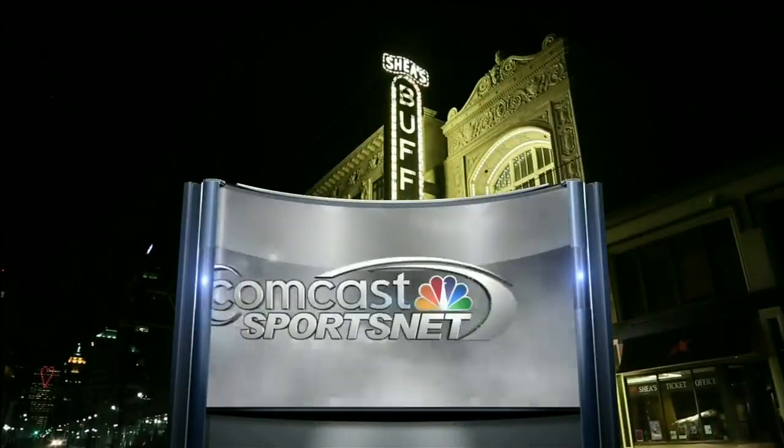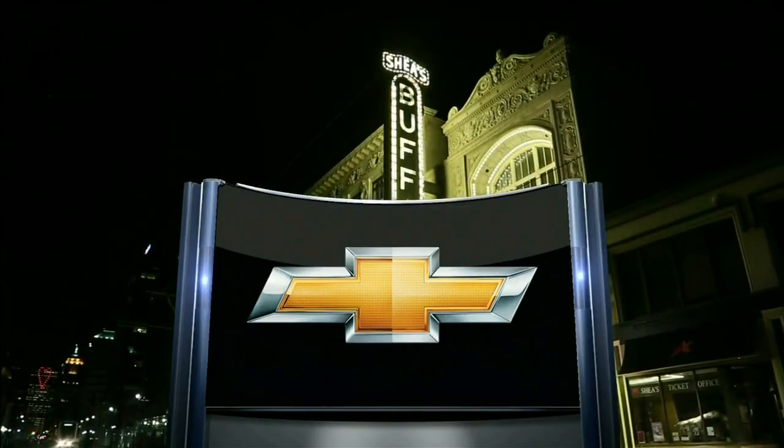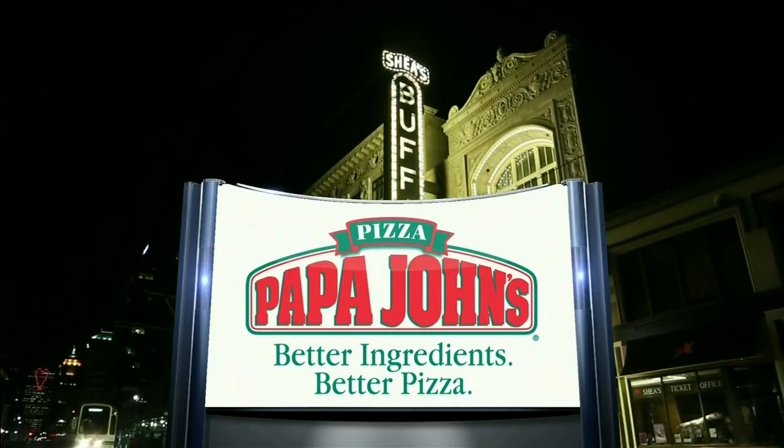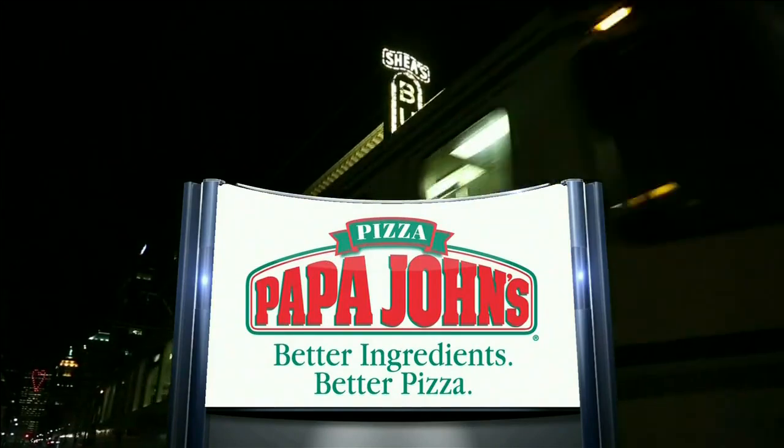Tonight's first period on Comcast SportsNet is brought to you by your local Chevy dealers and by Papa John's. The day after every Flyers win, get 50% off your online order at papajohns.com using promo code Flyers.